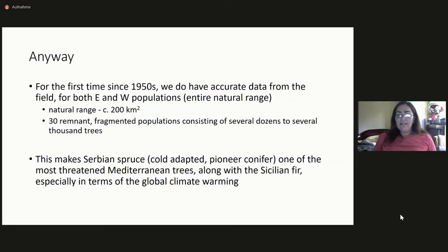For the first time since the 1950s, we have accurate data from the field for both eastern and western populations. We now know that the natural range of the species is something like 200 square kilometers, there are 30 remnant populations, they are fragmented, and they consist of several thousands of trees. This makes Serbian spruce — a cold-adapted and pioneer conifer — one of the most threatened Mediterranean trees, along with the Sicilian fir with only 24 remnant trees, especially in terms of global climate warming.